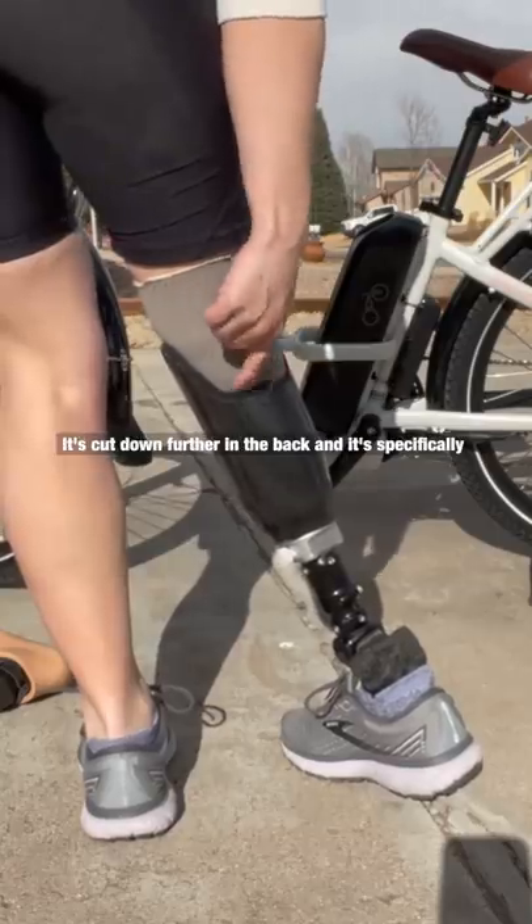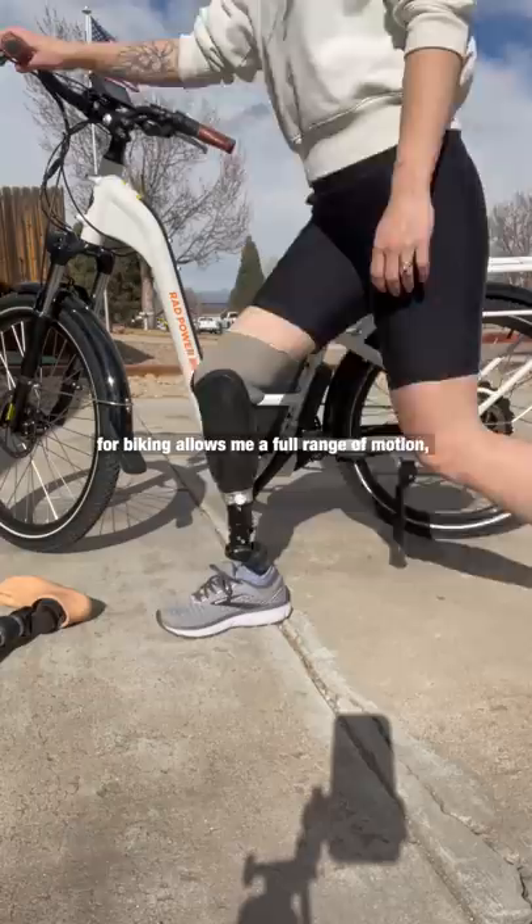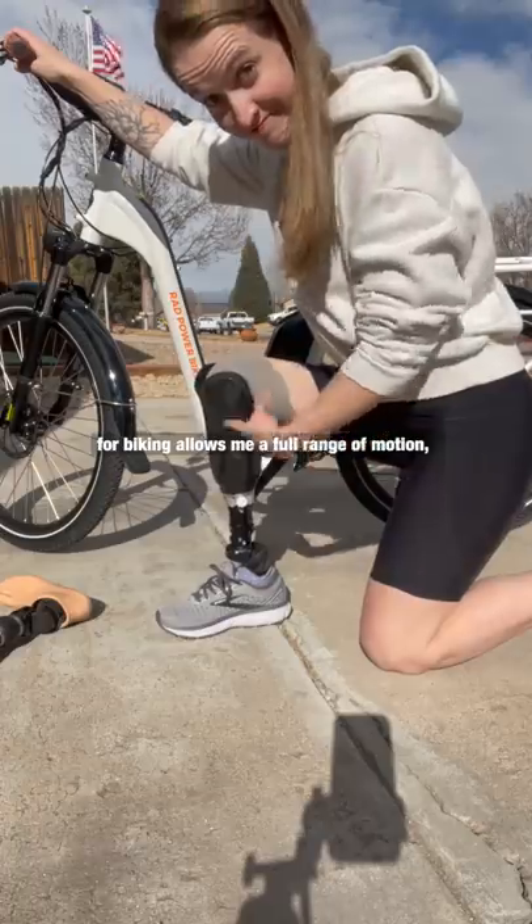Number one is this new leg. It's cut down further in the back — it's specifically for biking. It allows me a full range of motion so I can actually pedal.